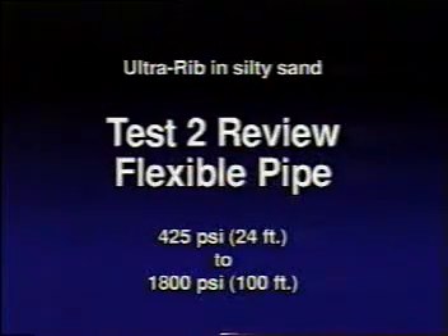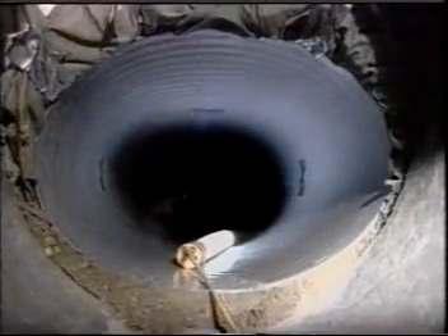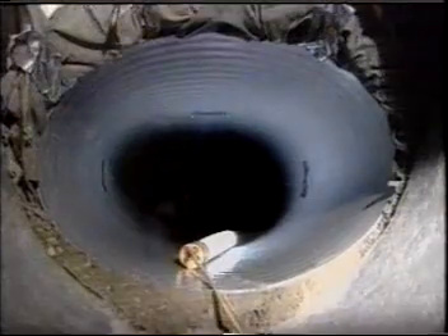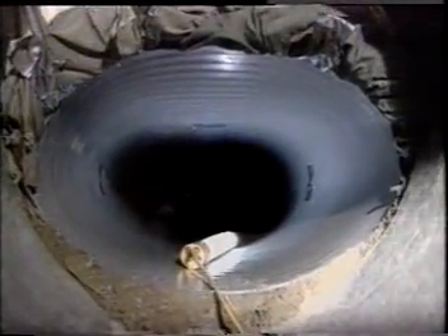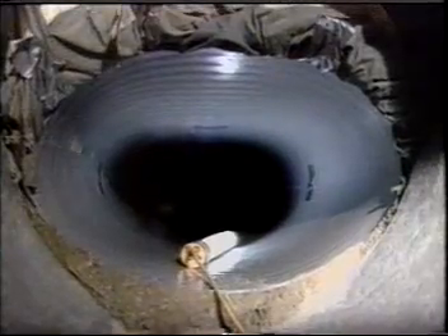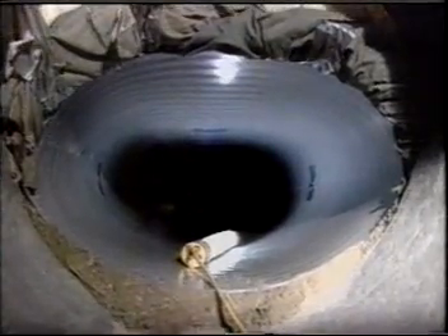In test one, at 24 feet of cover, the rigid pipe developed a one-hundredth-of-an-inch crack. As the soil cover increased, ultimately reaching 100 feet, wide cracks developed in the concrete pipe at 12, 3, 6, and 9 o'clock — resulting in a severely deformed pipe. In test two, at 24 feet of soil cover in marginal backfill, the flexible pipe ring deflection was measured at 8.7%. At 100 feet, vertical ring deflection measured 31%.